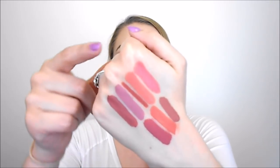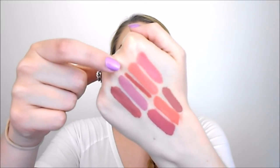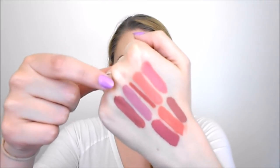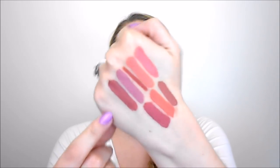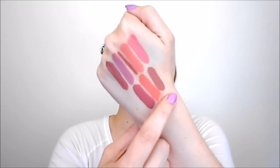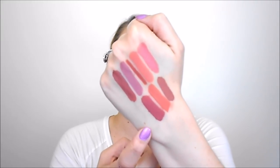Here are swatches of all the lip products: Urban Decay Criminal, ColourPop Hype Girl, ColourPop Polite Society, Dose of Colors Rosebud, Jouer Liquid Lipstick in Lychee, Anastasia Liquid Lipstick in Crush and Dolce, and ColourPop Ultra Matte Lip in Fresh Cut.